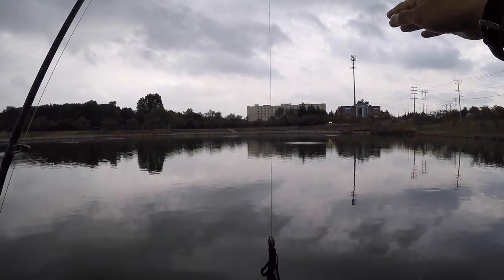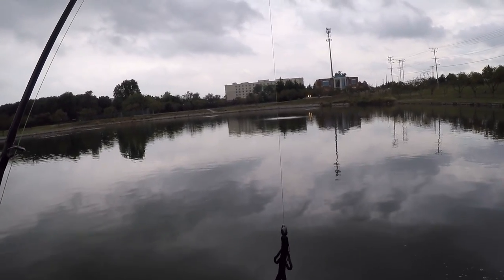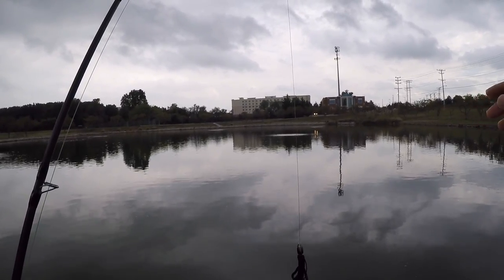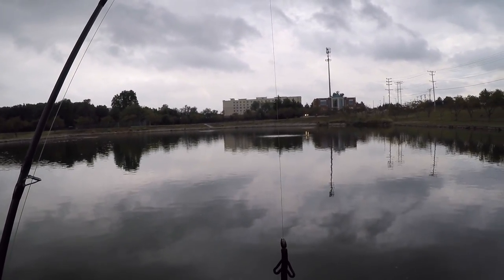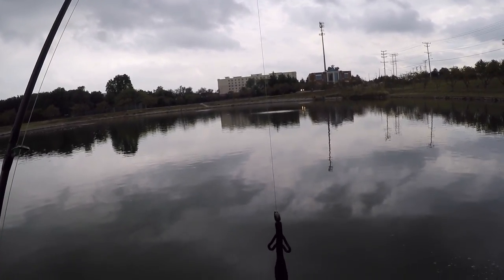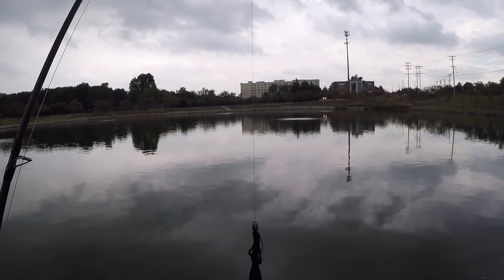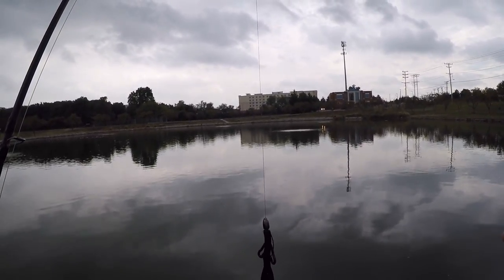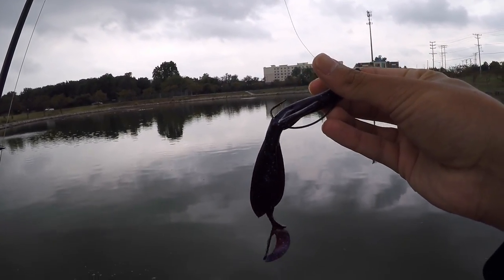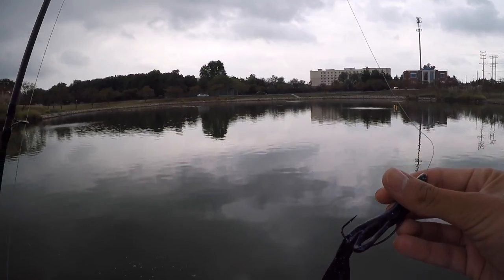The reason the bass are there is: one, the moving water makes it cooler and more comfortable for them. Also, there's a ridiculous amount of shad in this lake and literally all of them are around the various fountains. Every cast I basically see two shad jump up because I'm spooking them. The bass are hanging near the bottom, and when they're hungry they move up to catch a shad. When I drag the brush hog in front of them, they're eating it.